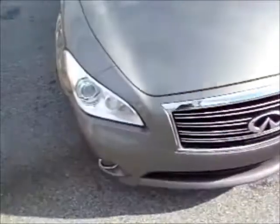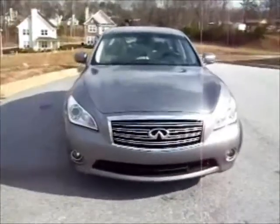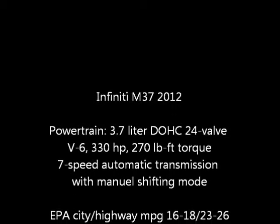The model I tested, which included all of the full packages, will set you back $59,375. And guess what? You will not be disappointed. For Assignment Now Road Test, I'm Stan Washington.